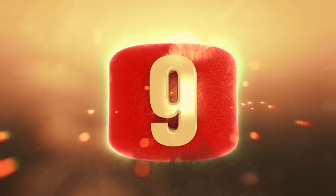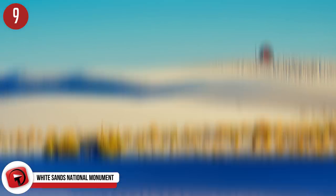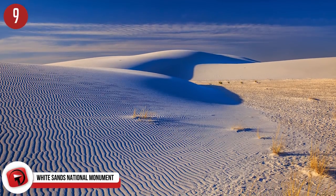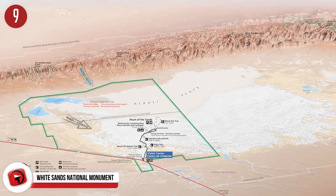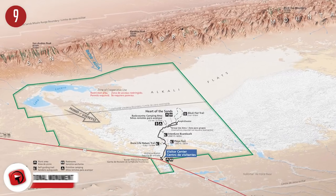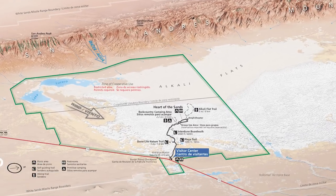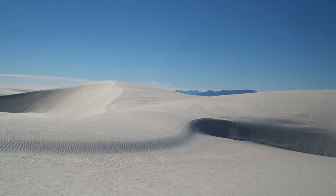Number 9: White Sands National Monument. This is a cool destination found in Otero County in New Mexico, 4,235 feet above sea level in the Tularosa Basin. It's made up of white sand dunes made of gypsum crystals, and it's only the southern part of a 275 square mile field of such dunes. The entire dune field is the largest gypsum dune field of its kind on planet Earth.